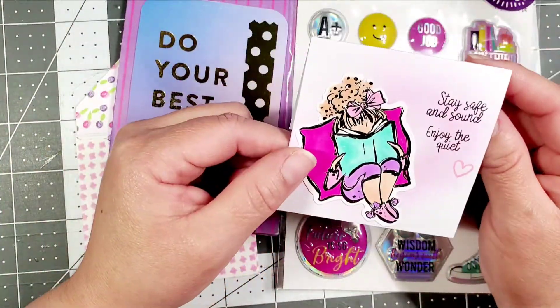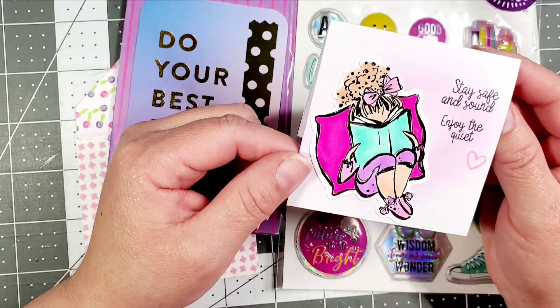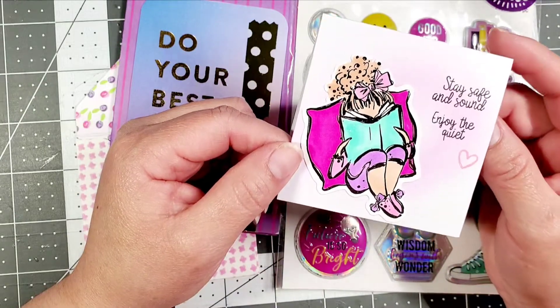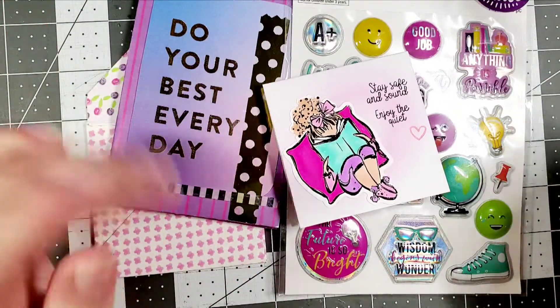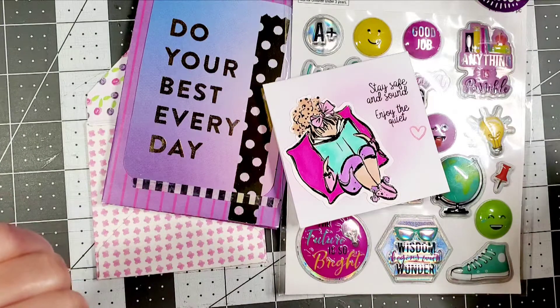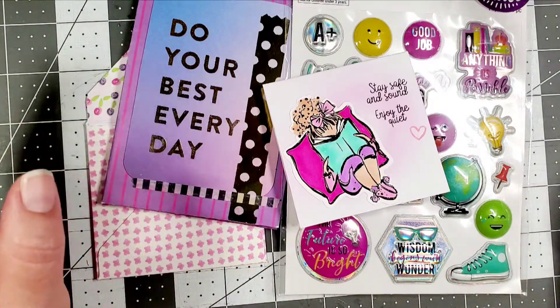Anyways, you guys, go over to Miss Ebony's channel — she is Sharing More here on YouTube. Check out her channel; she has amazing creations and does so many things. I promise you guys will not regret it. Anyways, thank you again for taking the time to watch, and we'll see you guys in the next video. Bye for now.